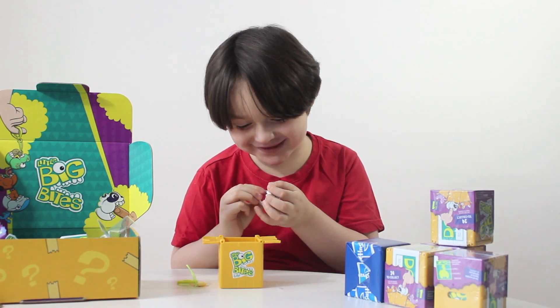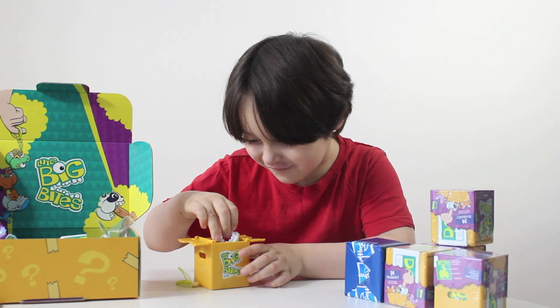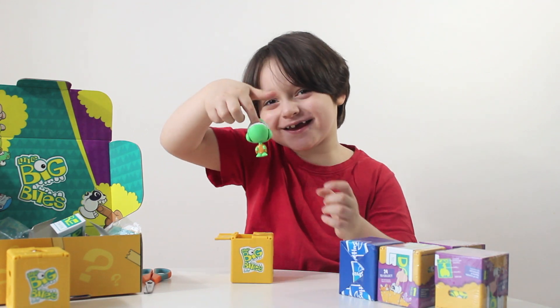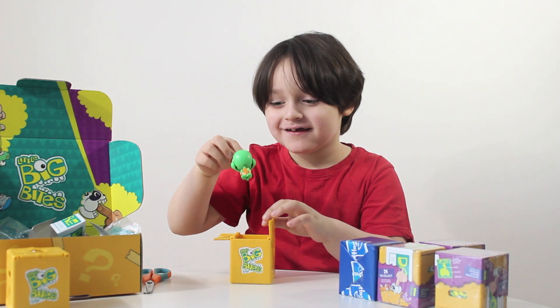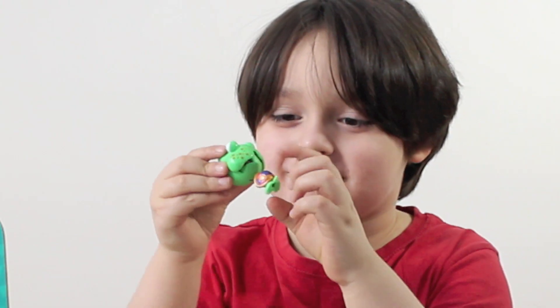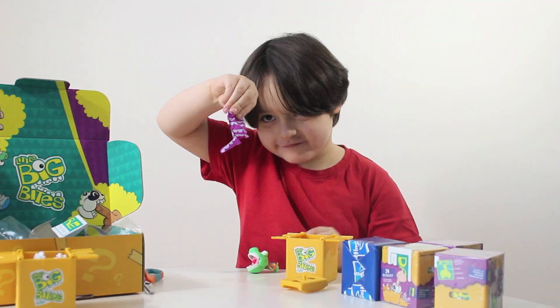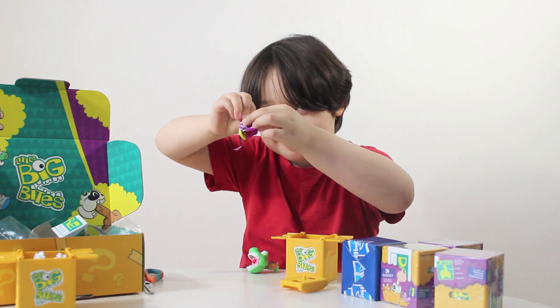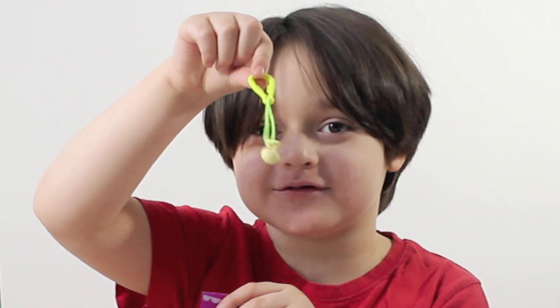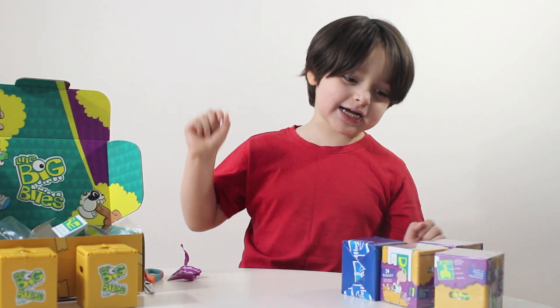He did it! Cool. What did you get this time? I got a turtle. Cool — he has a lot of color. What do we got? Wow, it's a mushroom. Now let's go to the next one.